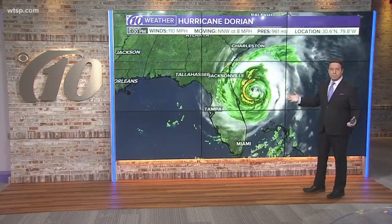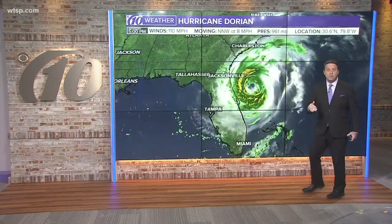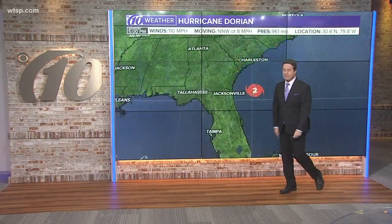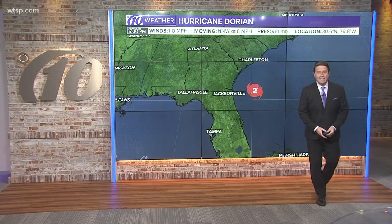All right, here we go. The storm's getting bigger. Pressure has dropped, winds have come up. It's getting a little bit stronger. We've got winds at about 110 miles per hour.